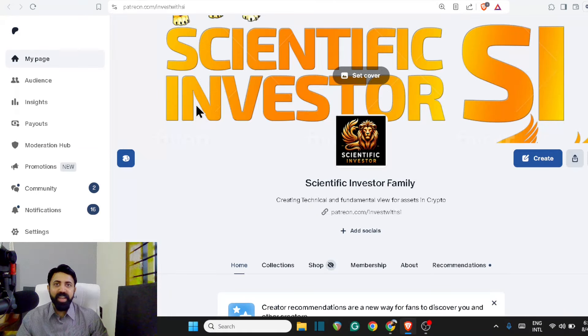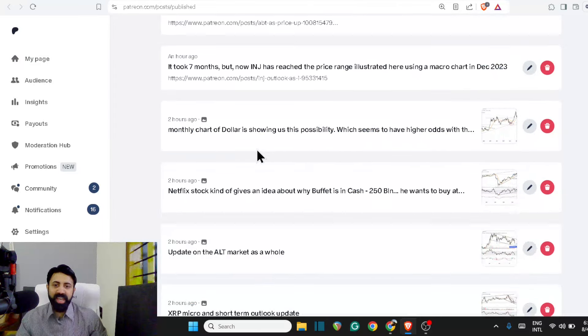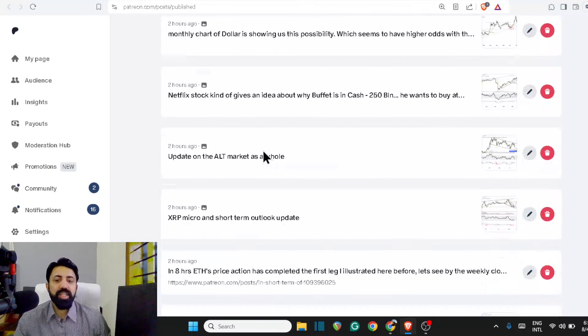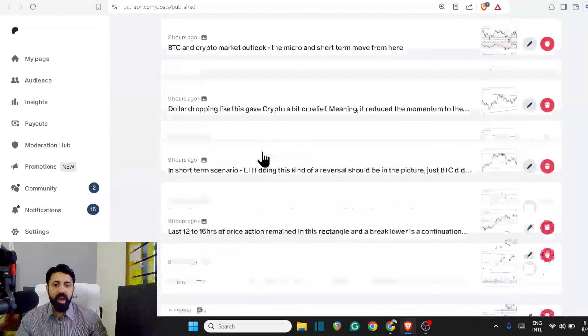Welcome to the Sinovic investor family, where the normal retail guys get to learn how to become the next top 10% of this world.